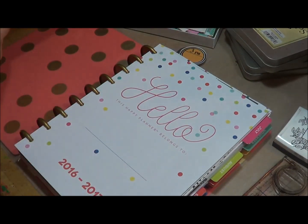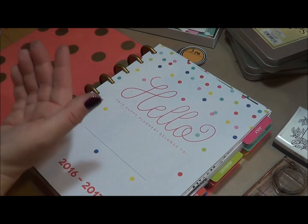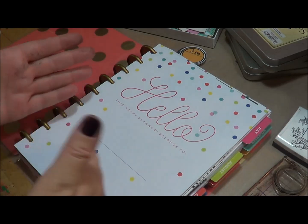So tomorrow, which is Saturday, July 30th, she's also going to do a follow along and you can join in documenting your whole day.